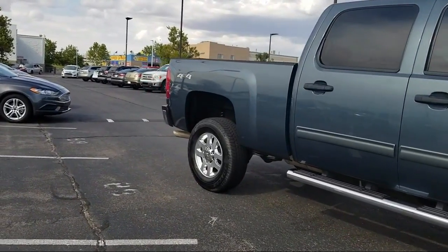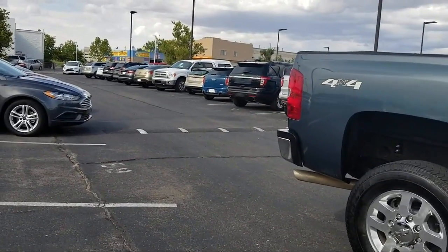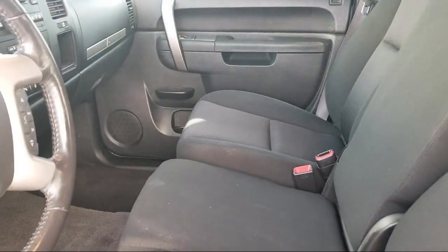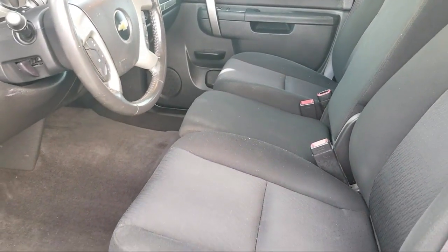It also features a remote start system, air conditioning, and traction control, and has less than 65,000 miles on the odometer. Here at Don Chalmers Ford, every vehicle we offer at our dealership in Rio Rancho exceeds our strict standards for quality, reliability, and performance.